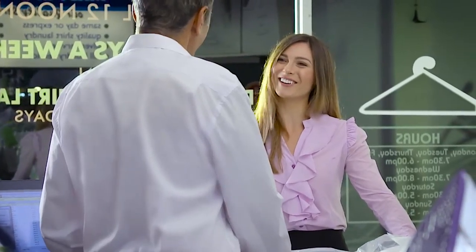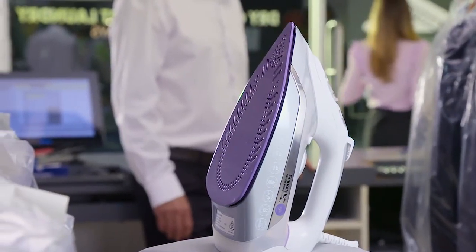When it comes to making ironing easier, Russell Hobbs, at the heart of your home.